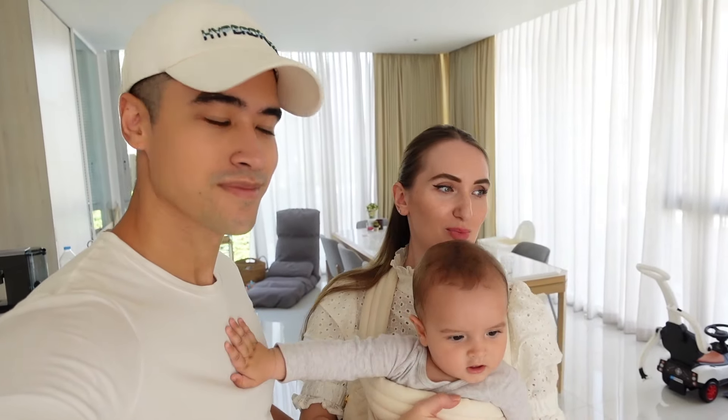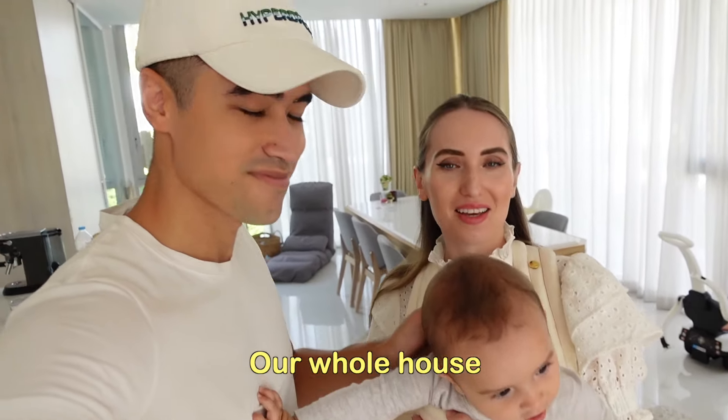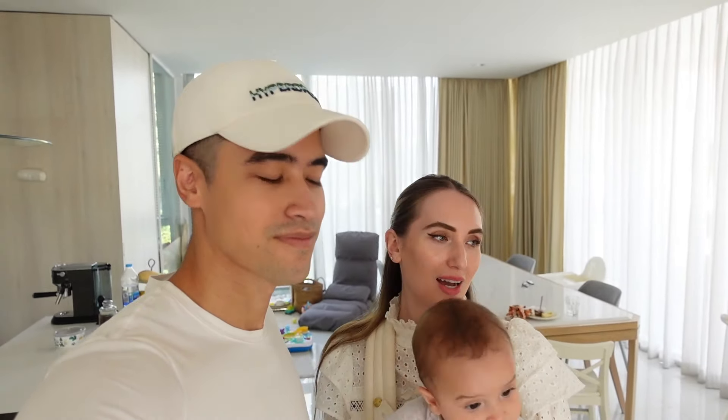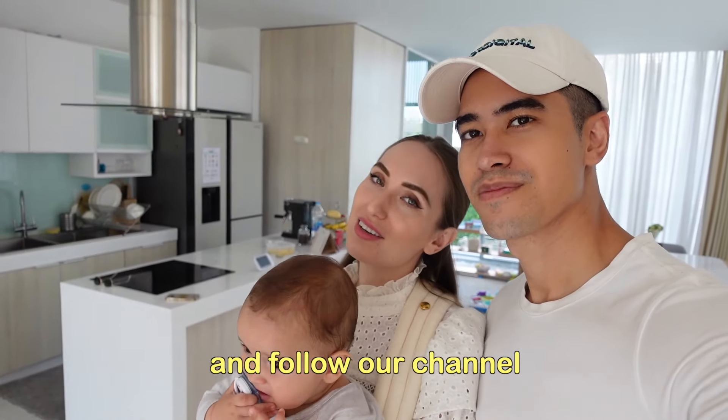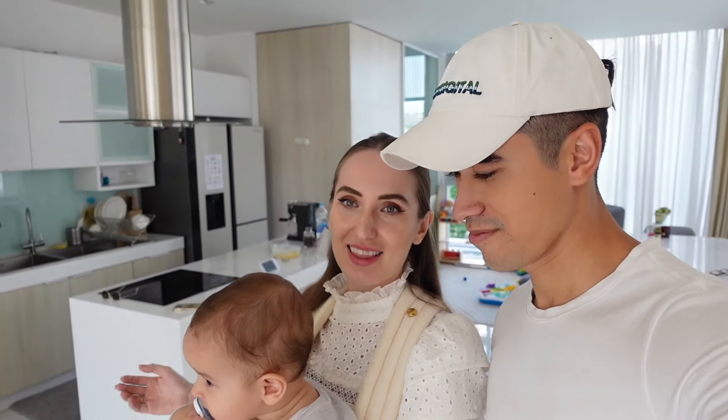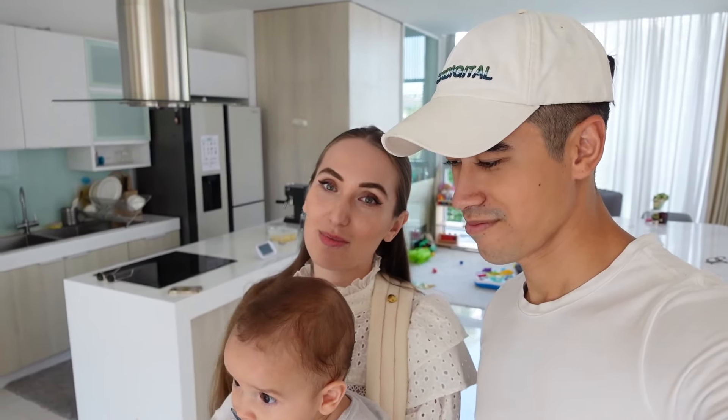So yeah, that was pretty much everything — our whole house. It's very spacious and we've been living here for almost a year. I think we are quite lucky because when we moved in, this house was brand new. I hope you guys liked this house tour too, and if you did please like this video and follow our channel for more videos. Now I have to put Dominic to sleep because he's getting tired. See you next time — thank you for watching, bye bye!